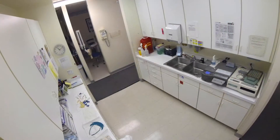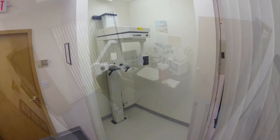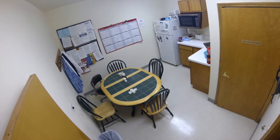A lab and expanded storage area offers pass-through access to the exam rooms, and a stand-alone room can accommodate an x-ray machine. Private office space is included for the doctor or office manager, and a large break room offers a retreat for the staff.